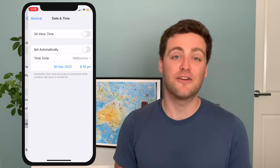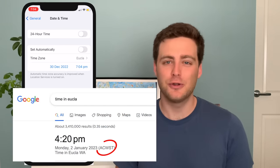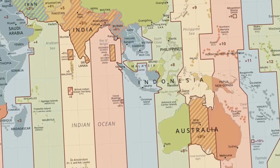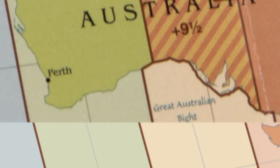But that doesn't make it any less real. You can set your phone to it, or go to Google right now and find out what the time is in Ukla, and it'll give you the time in local Australian Central Western Standard Time. So although many maps do still show Central Western Time as a tiny little outline, plenty also don't.